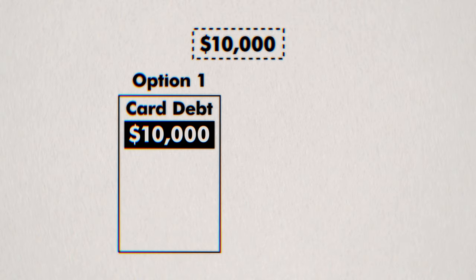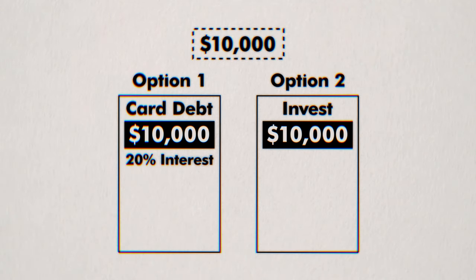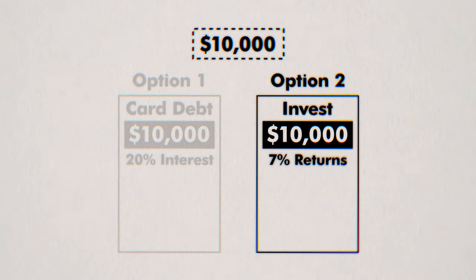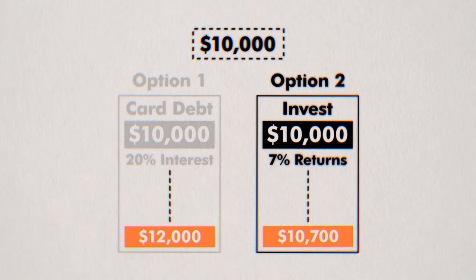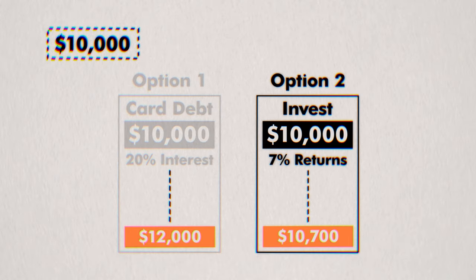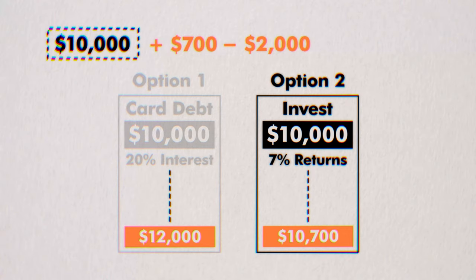The problem with high interest debt is that it always comes with high opportunity costs — basically how much you'll lose out on when you choose one option over another. Let's say you have $10,000 cash on hand. Option one: completely pay off your $10,000 credit card debt with a 20% interest rate. Option two: invest the $10,000 in the stock market, which historically has a 7% average annual return. If you choose option two, in one year your credit card debt grows to $12,000, but your investment portfolio would total $10,700. That means you're effectively earning $700 from the stock market but losing $2,000 to credit card interest — putting you $1,300 behind compared to option one.